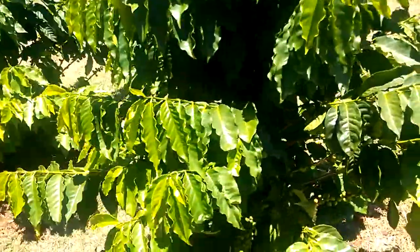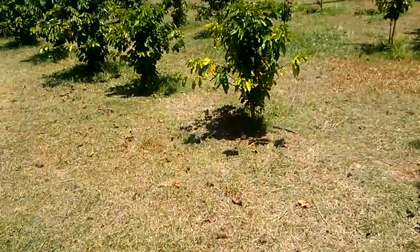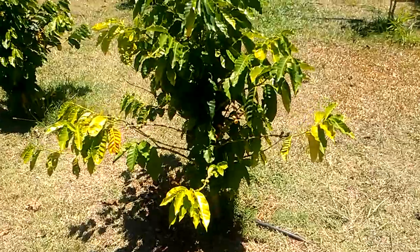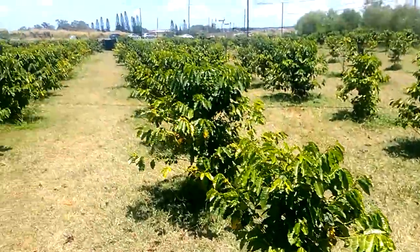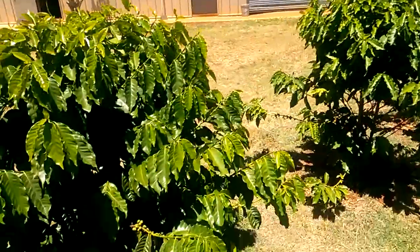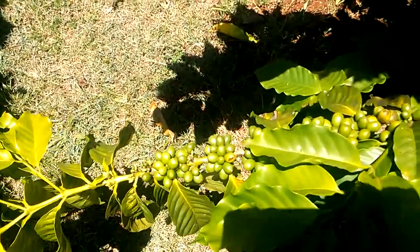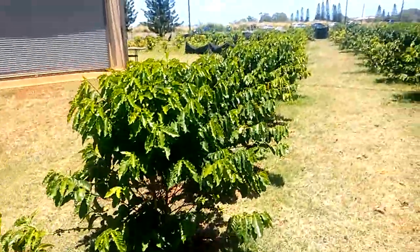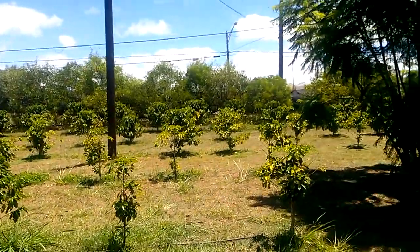Hey YouTubers, Wally here. We're at the coffee museum for the North Shore here, and here's some of their plants. You can see their rows of coffee — this one has a lot of coffee on it. My first time being here, pretty interesting. Always wanted to come but just haven't had the chance to get around to it.